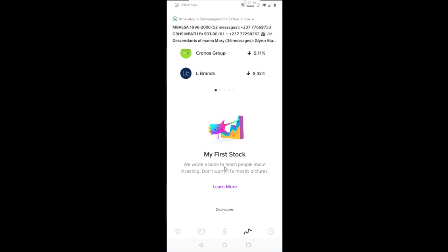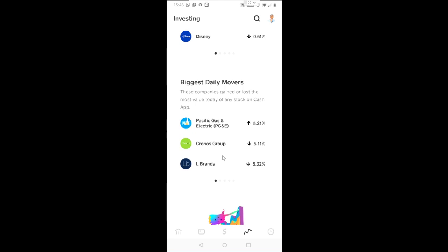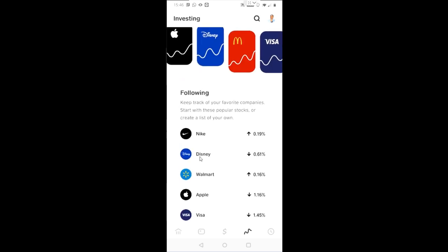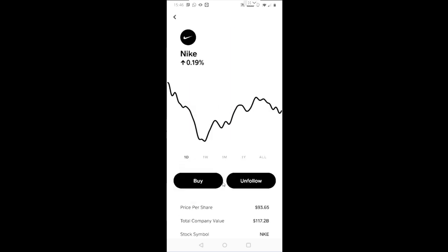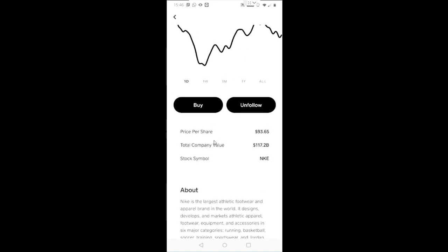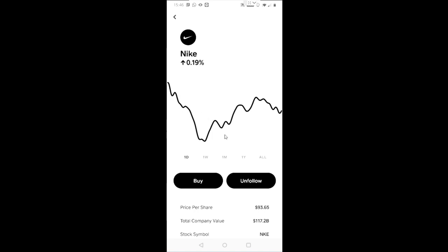This is the first time I'm actually going through this, so I'm doing this review with you guys because I just got that message today. Let's click on Nike and see what they say. You have the option to either unfollow the stock or buy the stock. It tells you a little bit about Nike — number of employees — just like on Google or Yahoo Finance. You can see a graph of how the stock is trading for the day, one year, and all time.